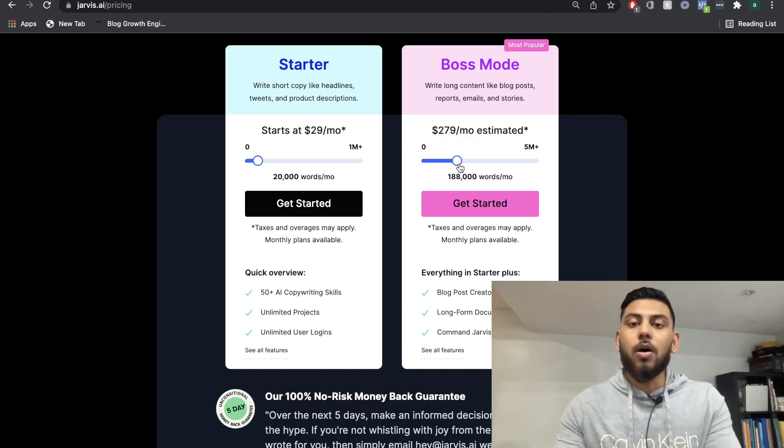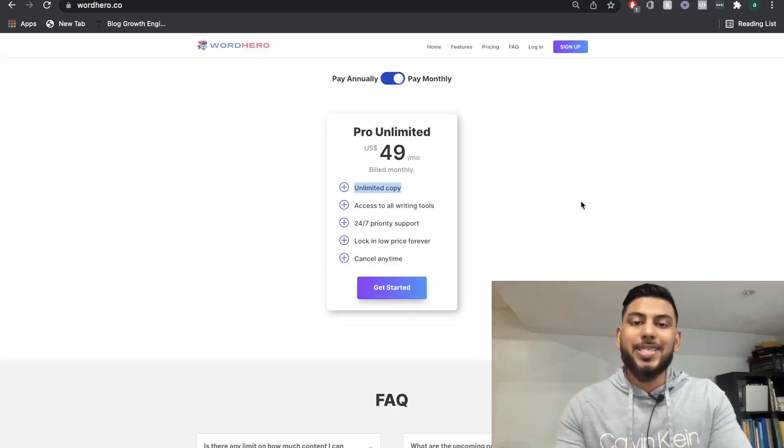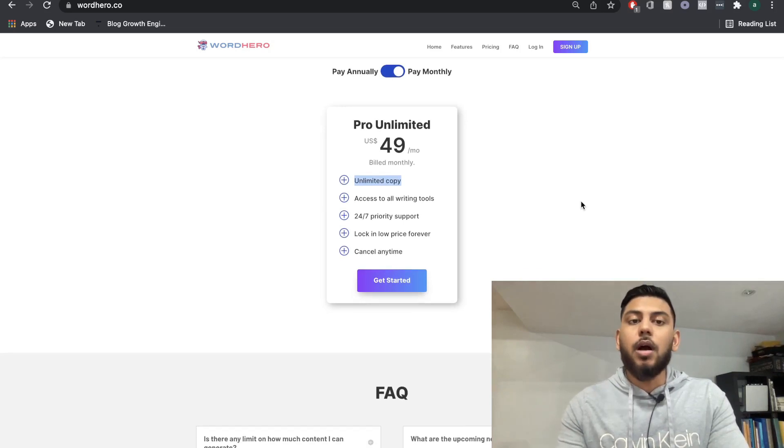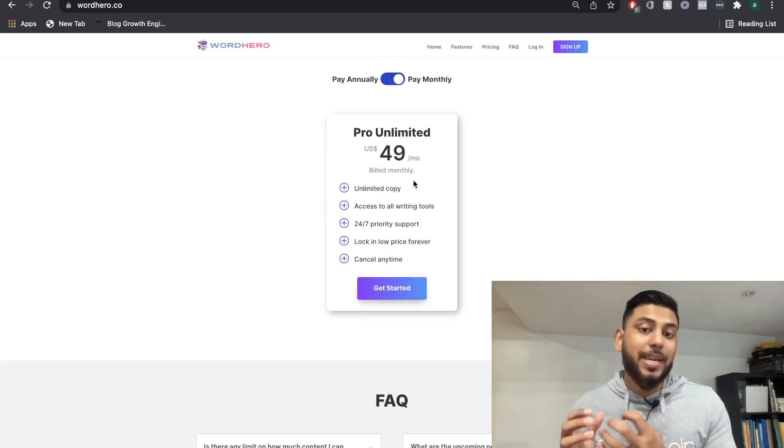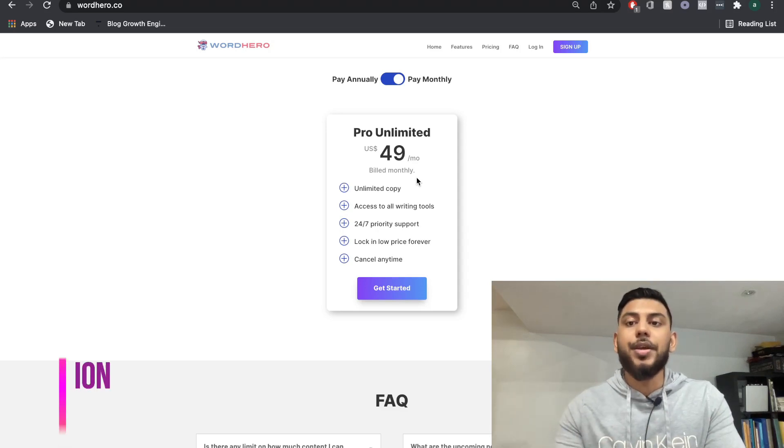Right off the bat, WordHero's pricing is a lot more attractive when compared to Jarvis. This price can increase, but for now, WordHero is definitely a better option in terms of pricing.